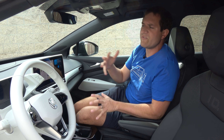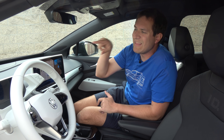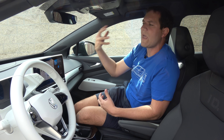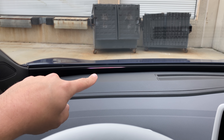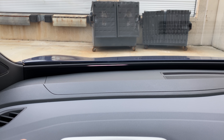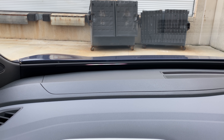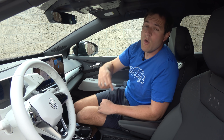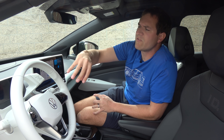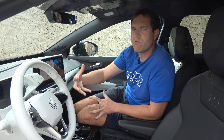One other interesting thing about the voice control system: it communicates with you using a light below the windshield in the driver's field of view. When you wake it up, this light turns on to let you know it's listening. This light is also used by safety systems — for instance, it lets you know if you're getting too close to another car. And when the navigation system is going, this light can illuminate left or right to tell you which direction to turn. This is an interesting feature, and I wouldn't be surprised if we see it expanded in more vehicles in the future.